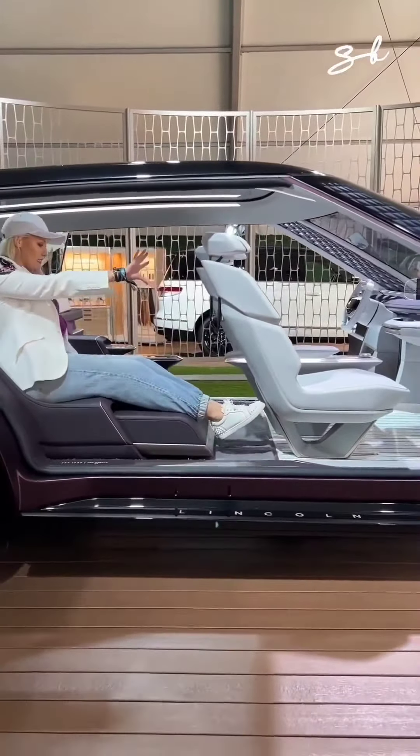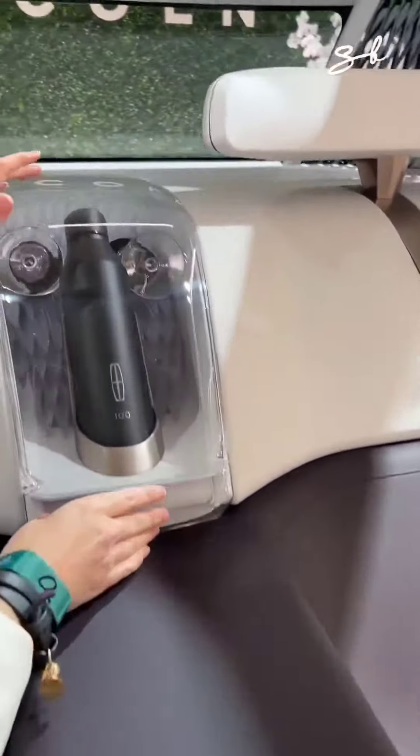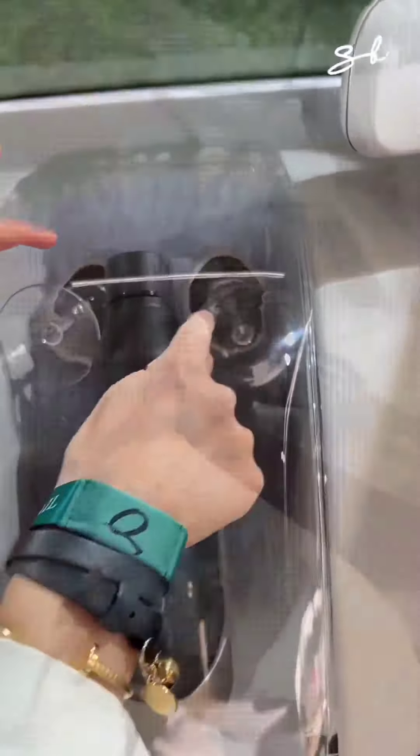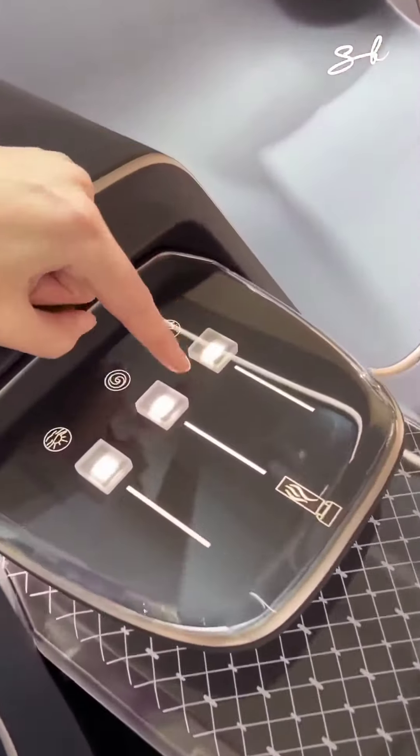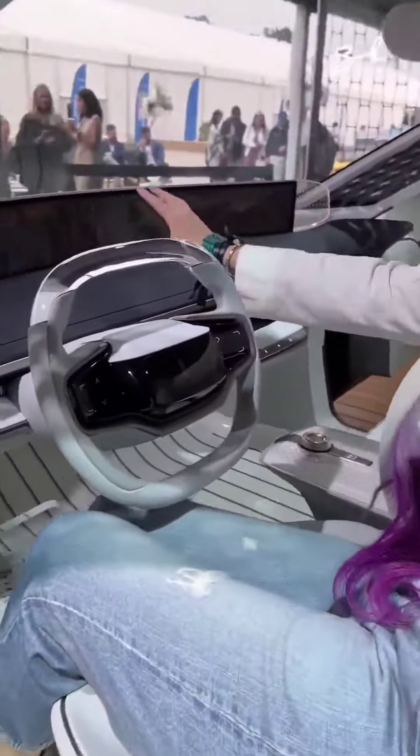What do you want in a luxury car? A chiller, obviously, for your champagne — and champagne glasses. You have three different modes. Look at the pedals: transparent. How cool is that? And this digital screen — this is morning coastal mode.